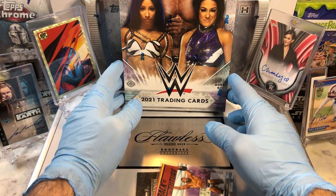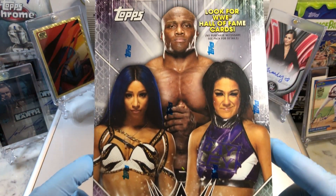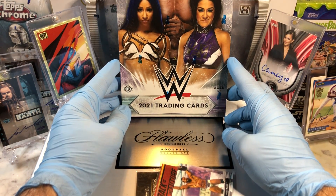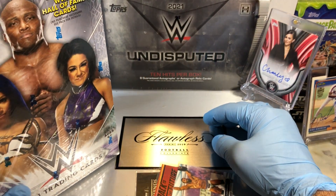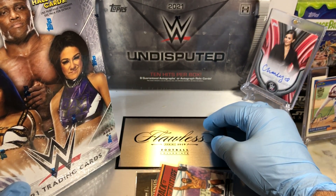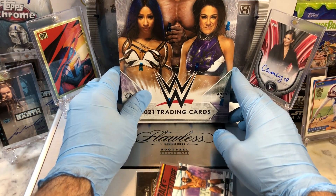We've got the WWE Topps Hobby Box. We're doing these blasters and I'm getting some good stuff out of here. Before I get to that though, stay tuned for our wrestling break - we're closing out with the Undisputed Hobby Box, 10 hits per box, eight guaranteed autographs or autographed relic cards. Excited to open that bad boy up here.